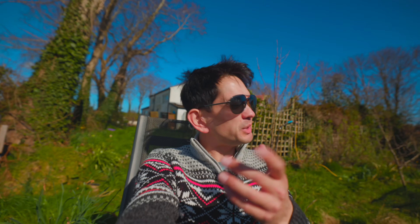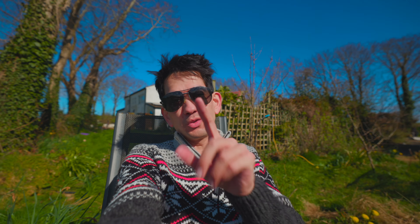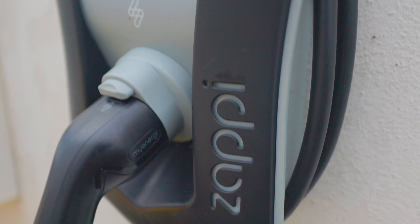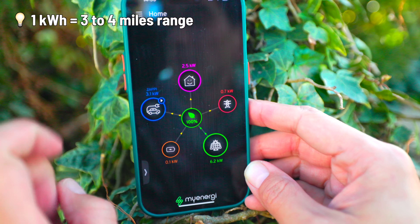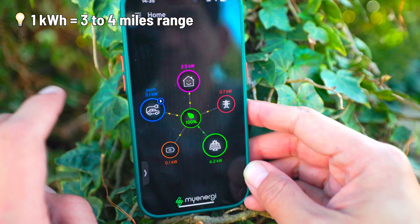I was filming a video about the Tesla and thought it would be quite cool to show how the solar system works with respect to the car. The Zappi is the car charger — it's a smart car charger — and it's responsible for charging the car. As you can see, the car's charging at 4.3 kilowatts right now. One kilowatt is worth four miles if you get it for an hour, so we call that a kilowatt hour, or kWh.